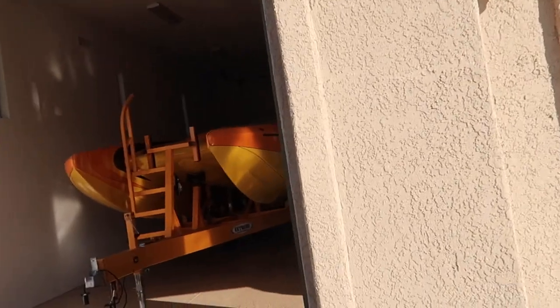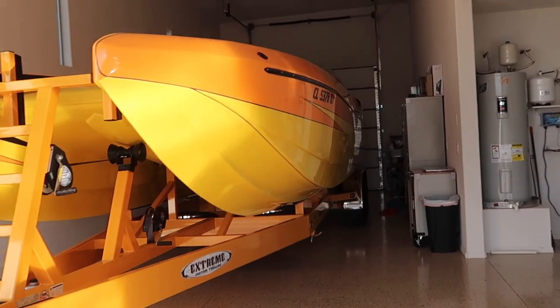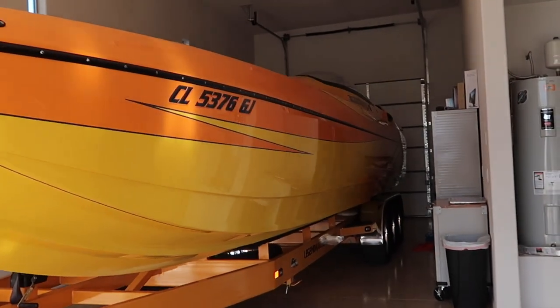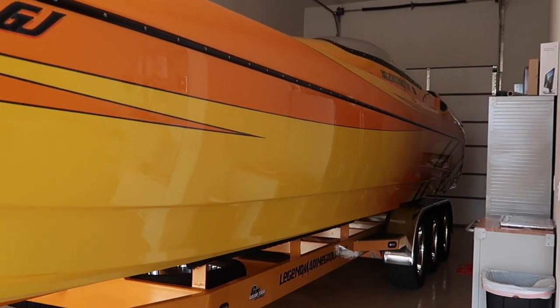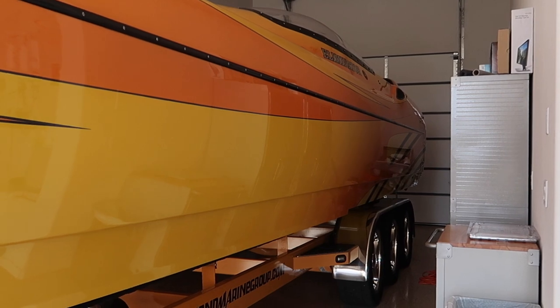Alright, what's up guys, welcome back to another video. Right here at Lake Havasu we're making a little boat video. I'm gonna be filming this boat right here and one more boat too. We're gonna take this thing to the shop real quick to get something tuned up on it, then we're gonna meet up with the helicopter pilot and get shot from the lake, so stay tuned.